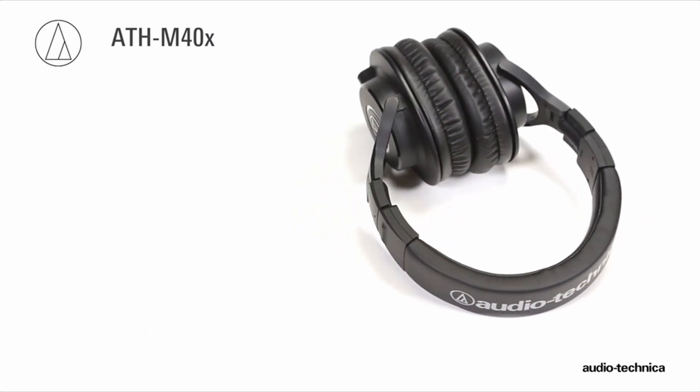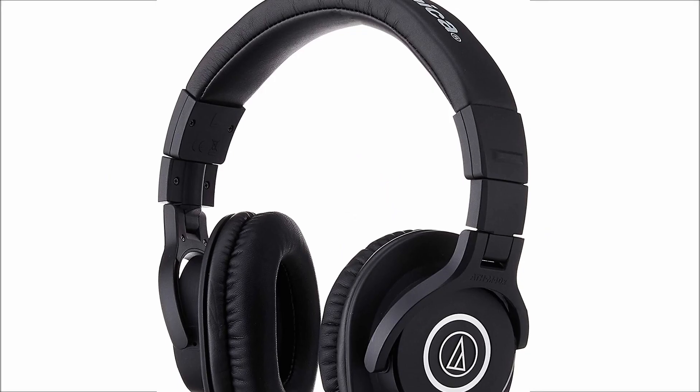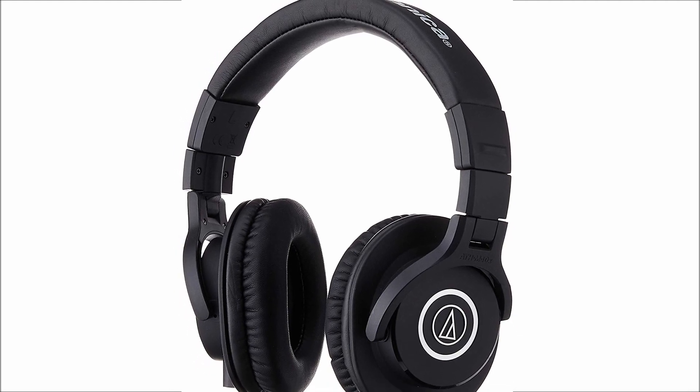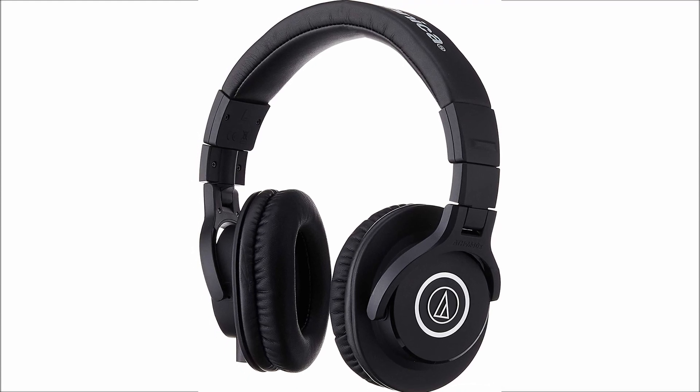So guys, this was the video about the best gaming headsets without mic. All the links are given in the description — do check them out. If you enjoyed the video, be sure to hit the like button, tell us in the comment section about which one you like the most, and don't forget to subscribe to my channel for more videos. Thank you.